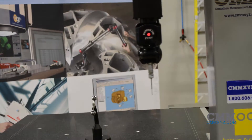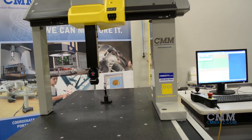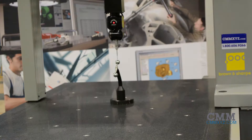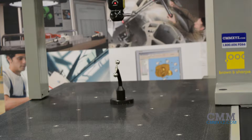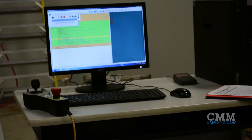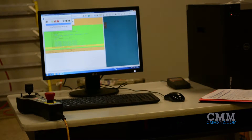This machine was recently traded into us by one of our clients for a larger system, and we maintained and calibrated this machine for a number of years. This DEA Mistral utilizes the FB2 controller and is equipped with a Renishaw PH10T probe head, TP20 touch trigger probe, a Dell Precision T3 Windows 7 computer, and loaded with PCDMIS CAD++ 2015.